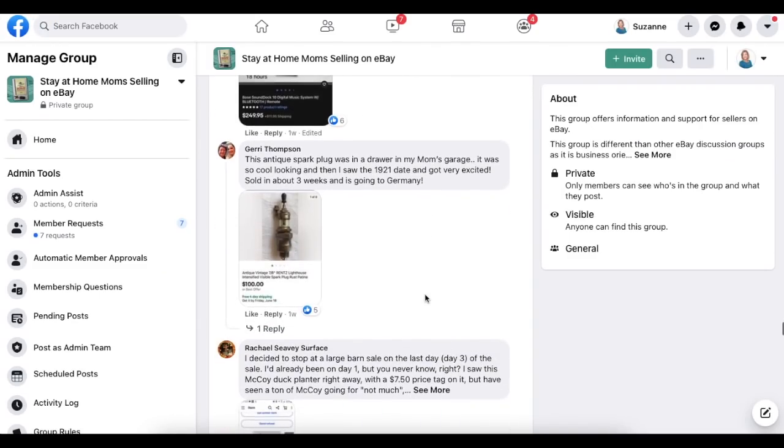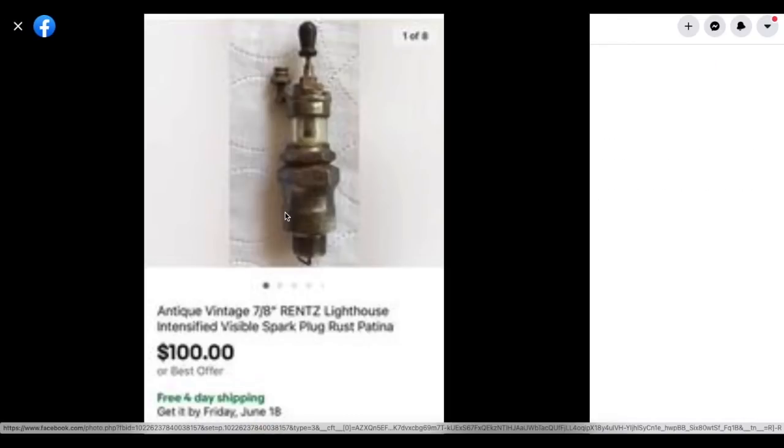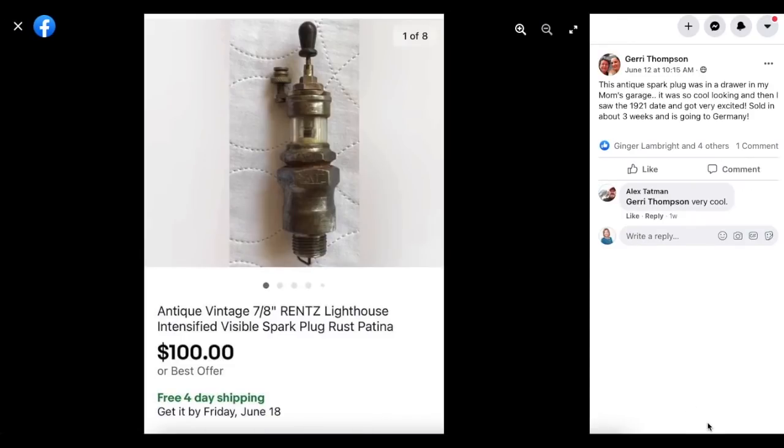Next up is Jerry Thompson. This antique spark plug was in a drawer in his mom's garage. It was so cool looking, and then he saw the 1921 date and got very excited. Sold in about three weeks and is going to Germany. It was free and sold for $100.